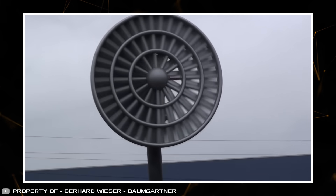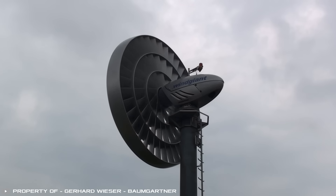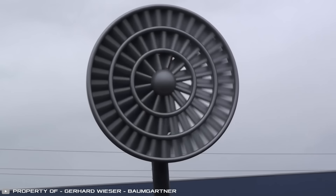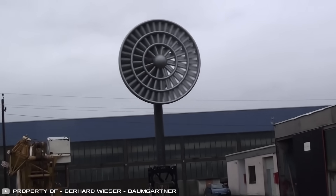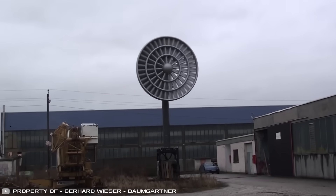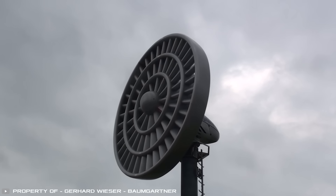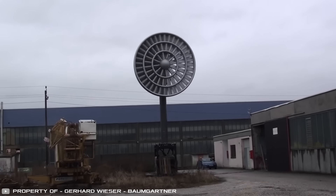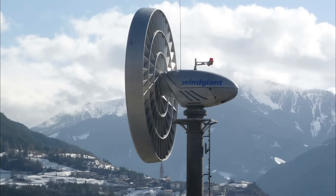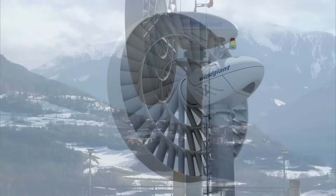The turbines reach a maximum speed of 49 feet per second. As the wind gets stronger, special hydraulic shutters close by 25, 50, or 100 percent, safeguarding the turbine from damage or preventing grid overload. Additionally, Wind Giant Wind Power Systems collect distilled water that appears as condensation on the turbine walls — this liquid can be stored in tanks and used for technical purposes or irrigation.